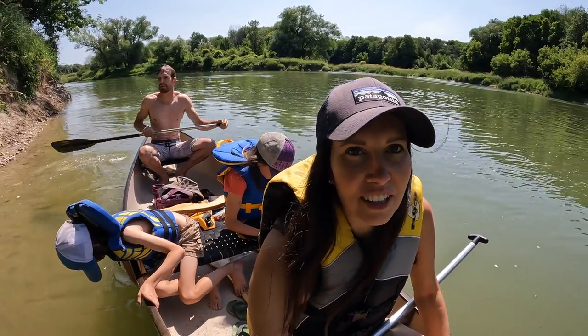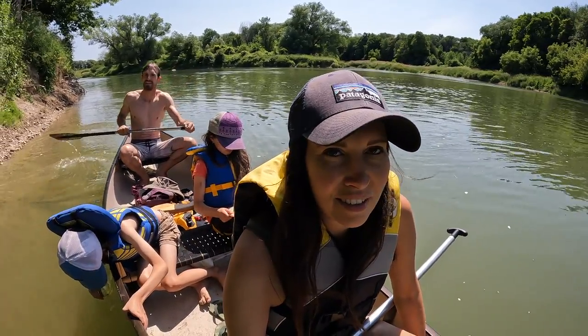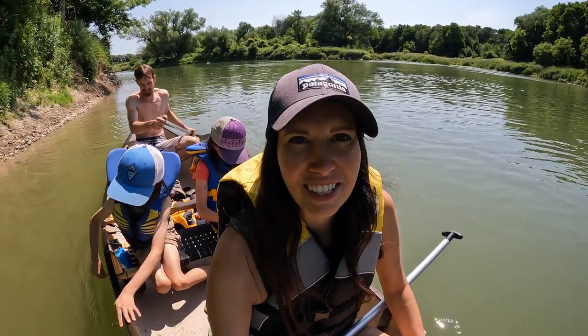We are back on the water. Graham's had a little bit of a swim now. And we're enjoying the paddle. It's really nice up here.